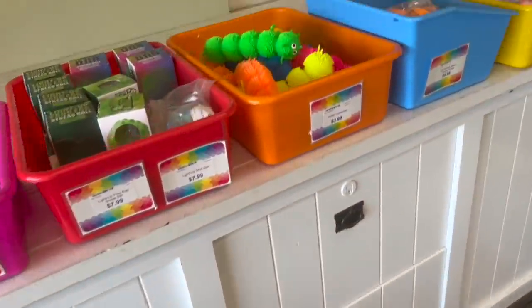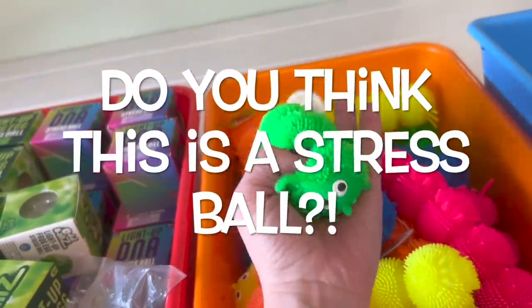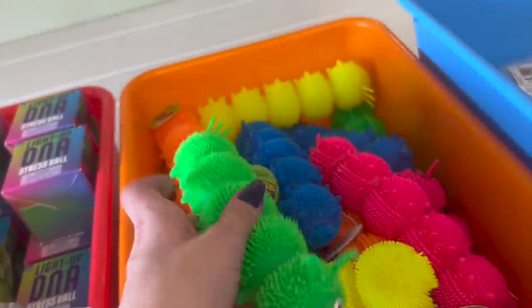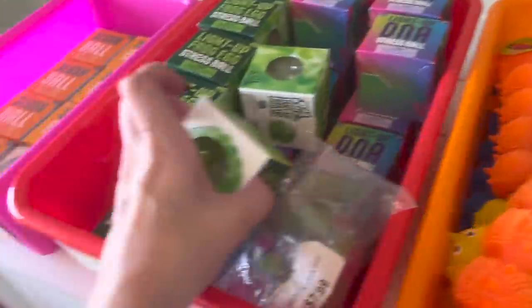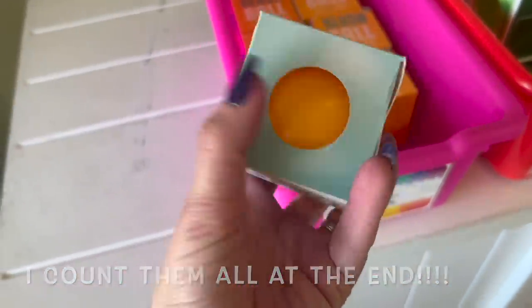Some stuff that might be a little challenging — like these puffer caterpillars. Is this considered a stress ball? Let me know in the comments. What about the kitty cat shape — does it have to be only round? I think the rules are going to be pretty easy: it has to be squishy and round-ish, ball-shaped. So our caterpillar friends will not work, but the kitty cats definitely will.